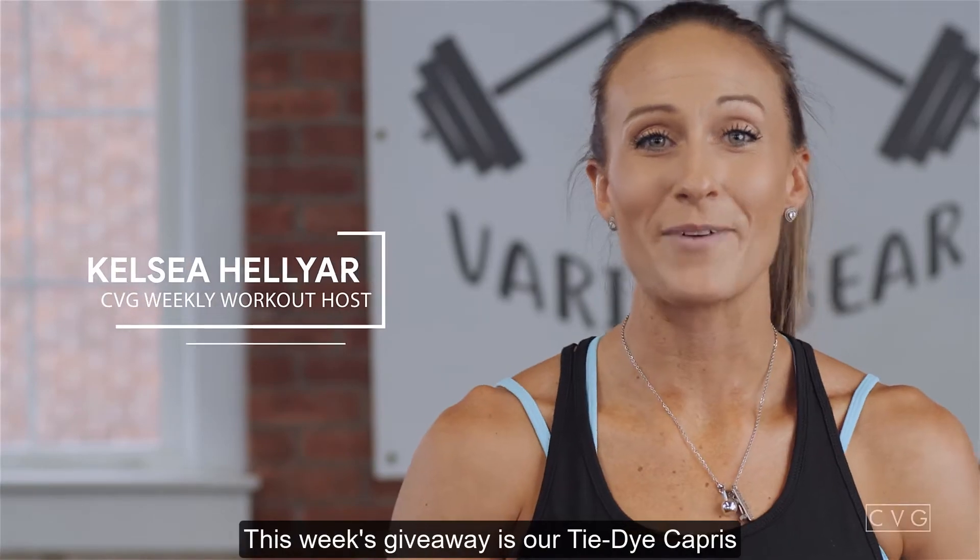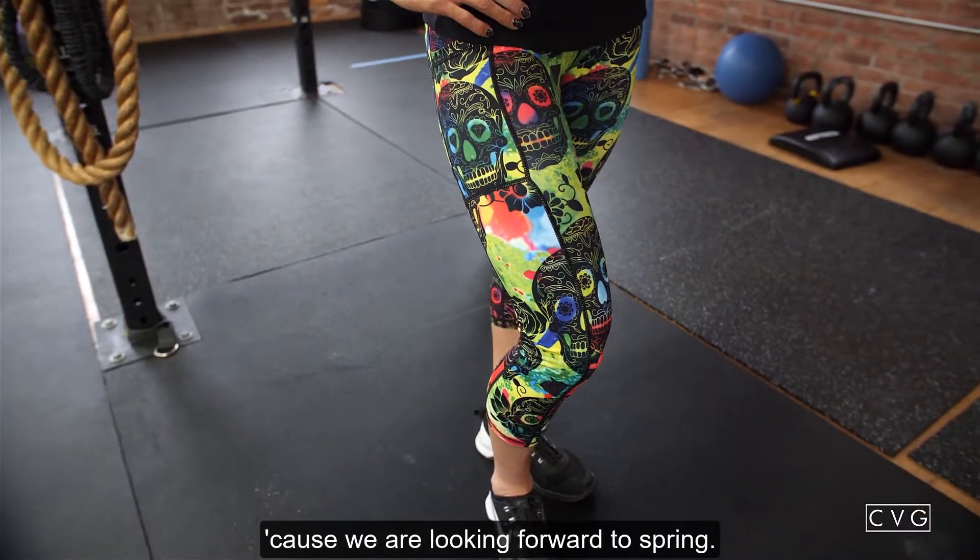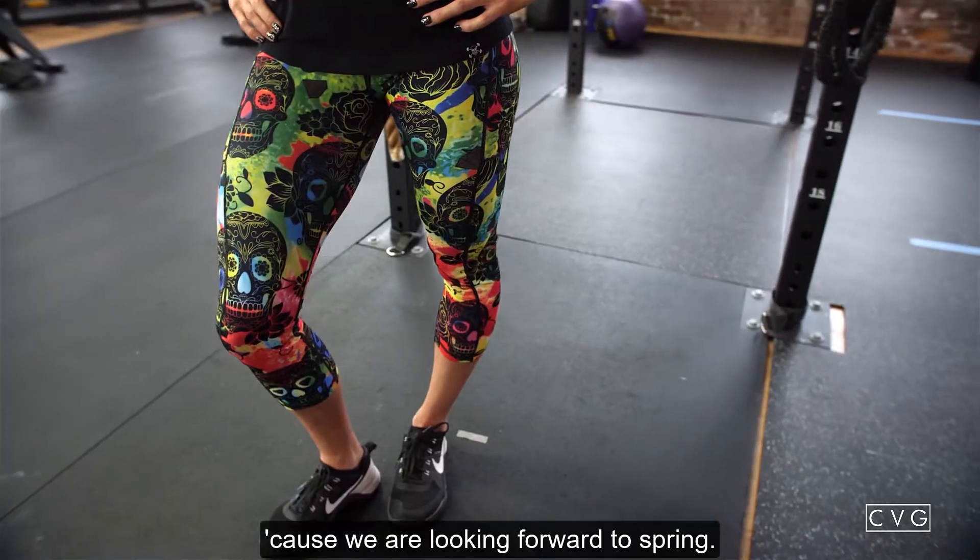Welcome back guys! This week's giveaway is our tie-dye capris because we are looking forward to spring. So let's go over the workout — we're heading outside with running this week.